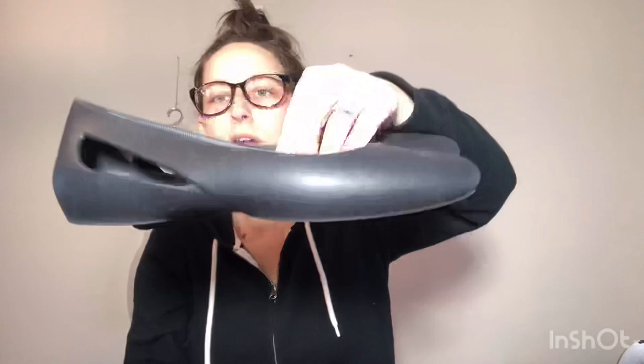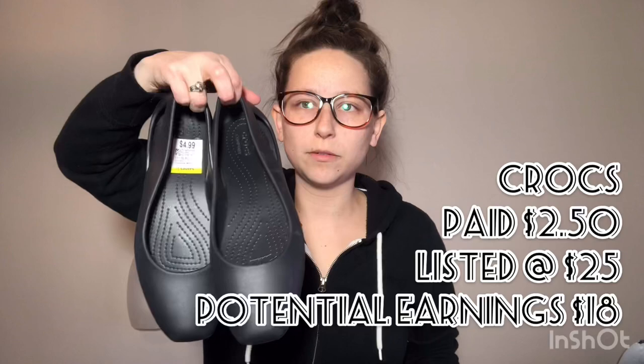Next I have some women's Crocs shoes — not the typical look, just black with cute cutouts. I got these for $2.50. When I saw them in the store they looked brand new, I don't think anybody wore them. They're also square toe, and for 2020 trends square toe is back in. So I found these for $2.50.